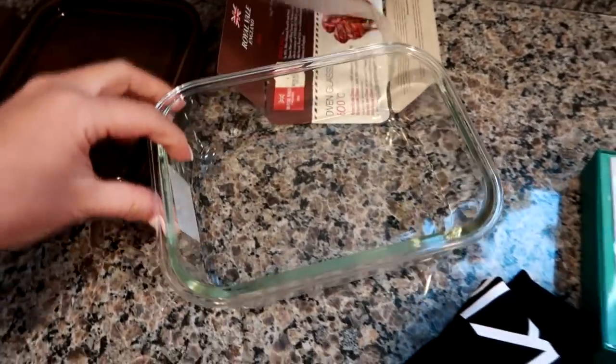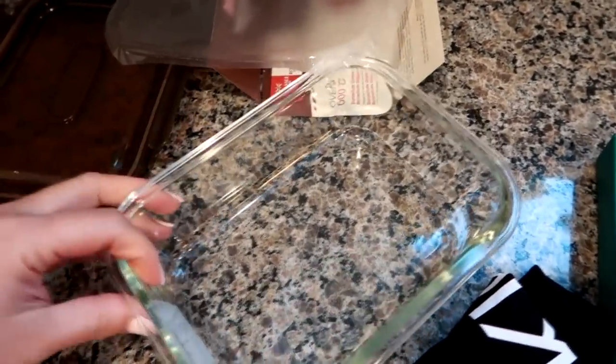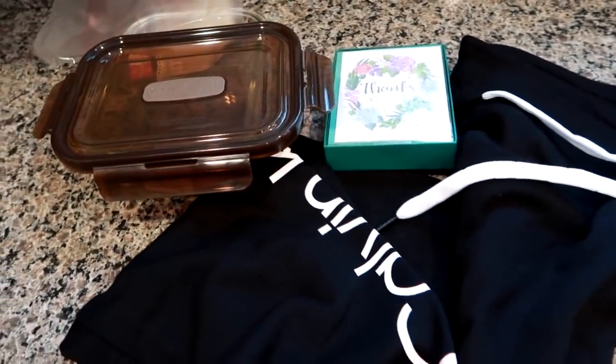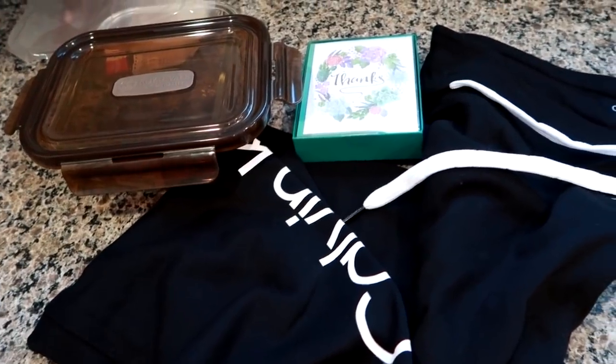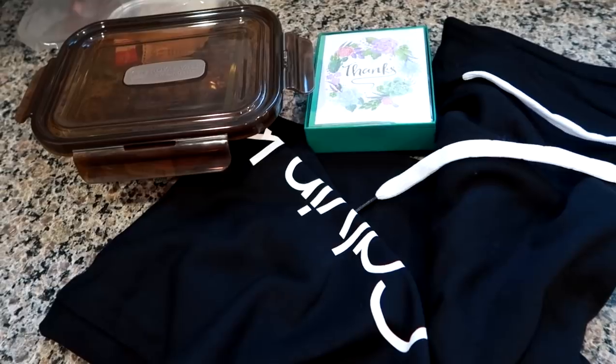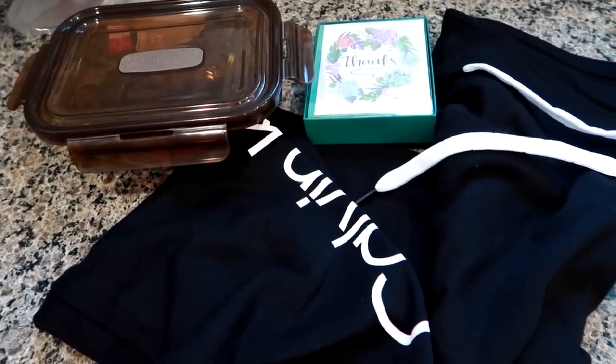I'll probably give my old plastic containers to my sister or brother for leftovers in the fridge. So yeah, that's everything in this video — got over a period of a couple of weeks. I know you guys like these collective hauls, so I hope you enjoyed this one. Thank you so much for watching guys, and I will see you in the next video.